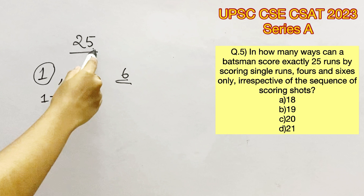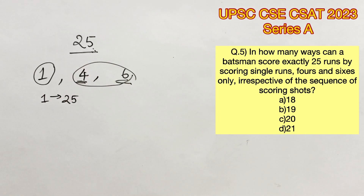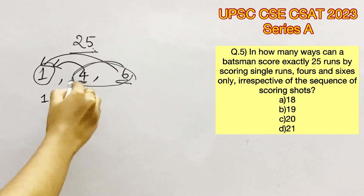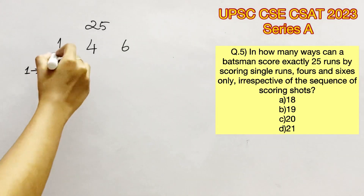Even if you consider both 4s and 6s alone, you cannot achieve an odd number because multiples of 4s and 6s would be even numbers, and adding even numbers would again produce even numbers. So to achieve 25, we will have to combine either 4s and single runs, or 6s and single runs, or both 4s and 6s and single runs. These are the possibilities we will have to check.